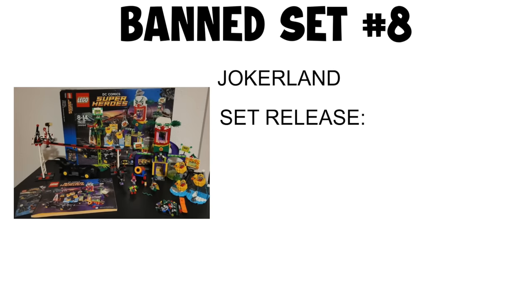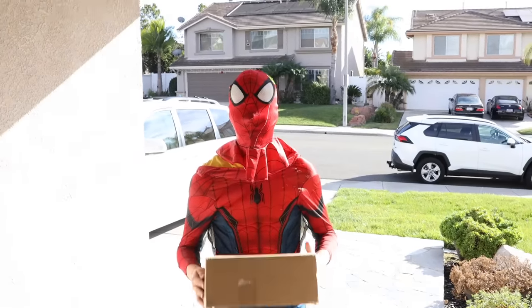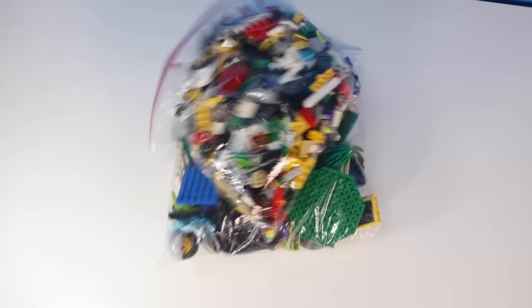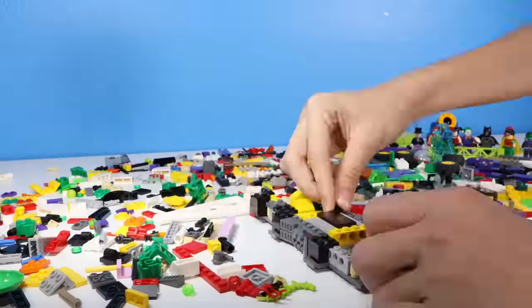Banned set number eight: Joker. This is everything that comes in this Jokerland set, so let's get straight to building.